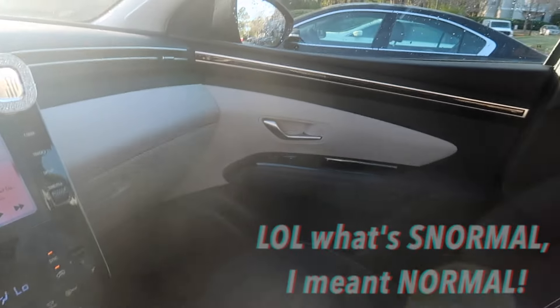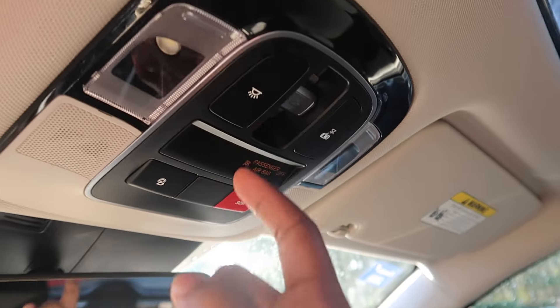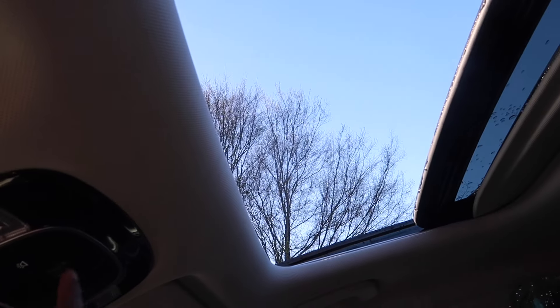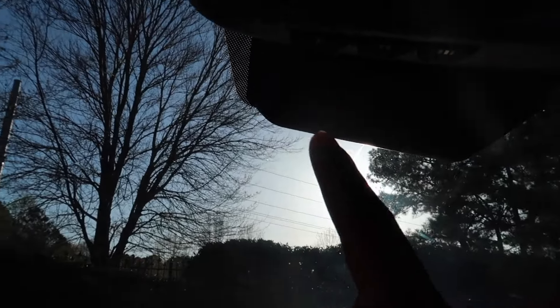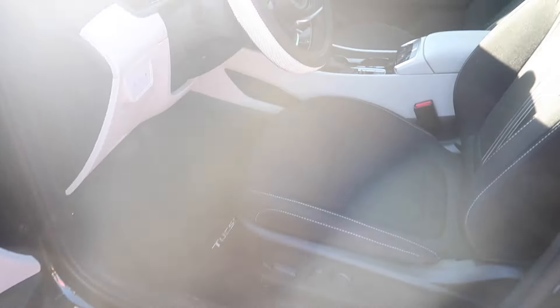This is the passenger seat. Up here we do have the sunroof — I'll open it up for you guys. This is the mirror. I don't know what those buttons on the bottom are for.